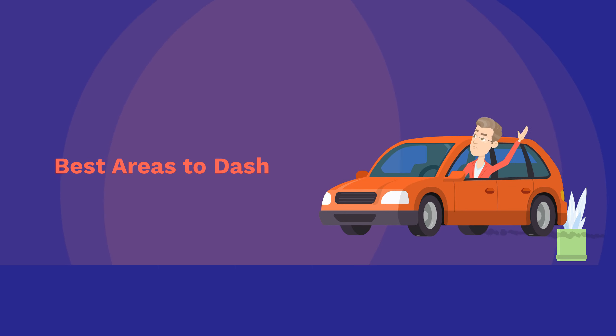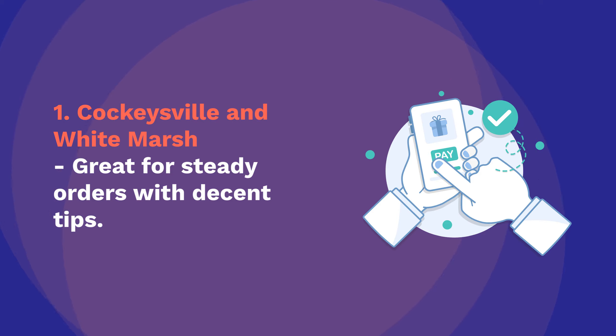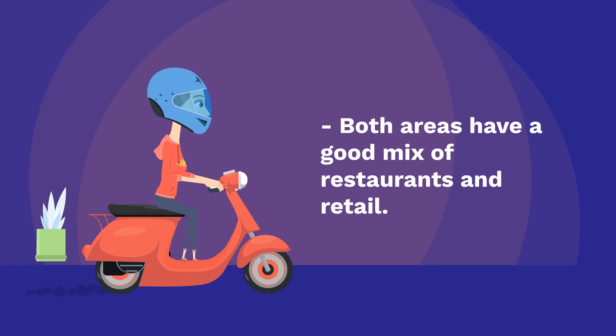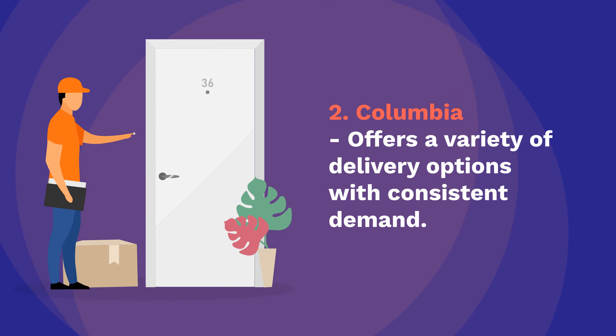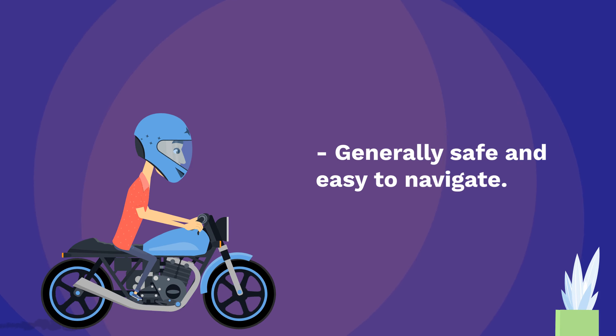Best areas to dash. Number 1: Cockeysville and White Marsh — great for steady orders with decent tips. Both areas have a good mix of restaurants and retail. Number 2: Columbia — offers a variety of delivery options with consistent demand.